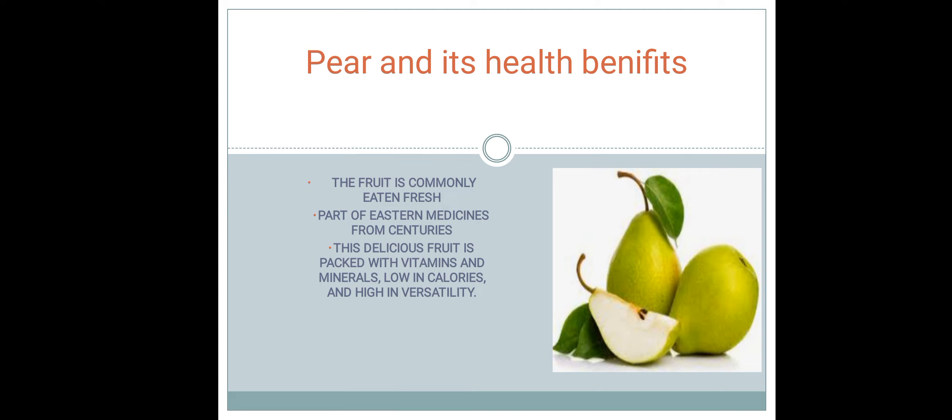The fruits are easily fresh and it has been a part of Eastern Medicines from centuries. Eastern Medicines use pears as a food because this delicious fruit is packed with vitamins and minerals, low in calories and high in versatility. It is rich with vitamins and minerals, and the most important characteristic is that it is low in calories.